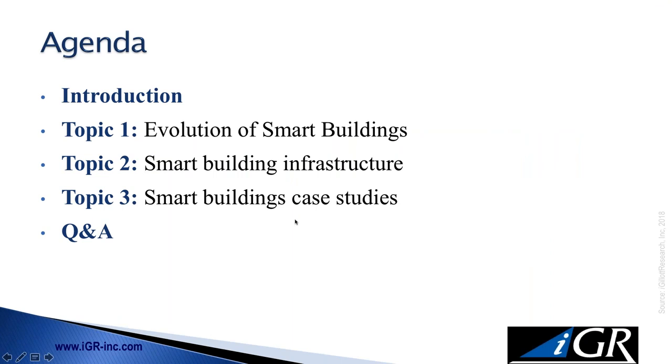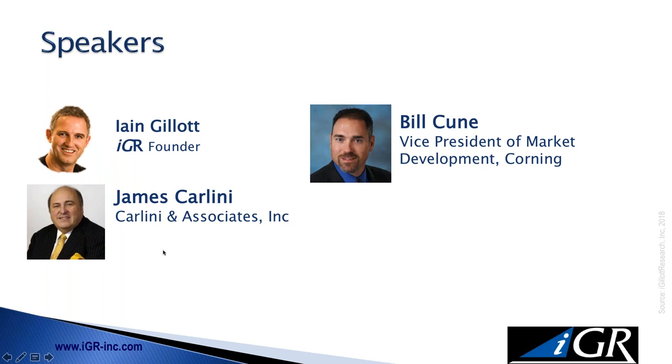What we're going to talk about today: we've broken the discussion into three distinct topic areas. First, we'll talk about the evolution of smart buildings — what is a smart building and how did we get to where we are today? Second, we'll get into the smart building infrastructure — what does it look like and what does it do? Third, we'll get into some case studies and examples of good and not-so-good practices. After each topic, we'll stop and take questions before moving on.